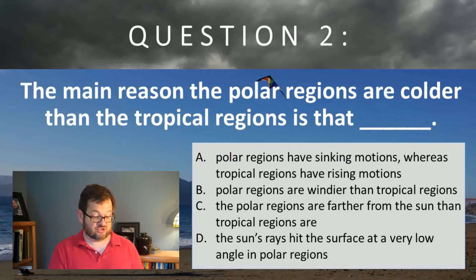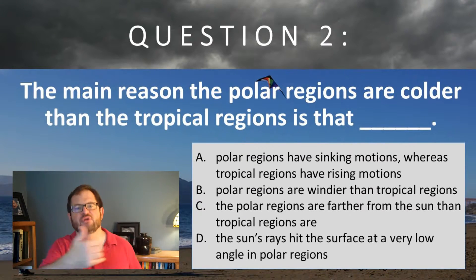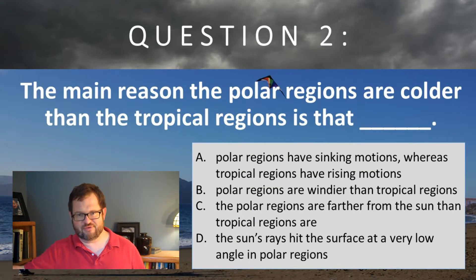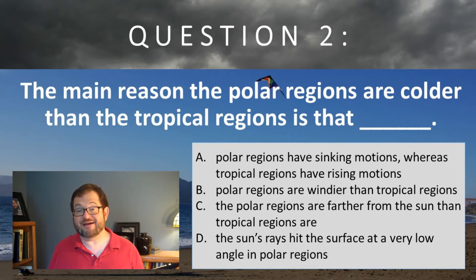I also think it's true that in general the polar regions are farther from the sun, but that is not why they are colder. After 93 million miles of passing through cold, dead space, the rays of sun don't lose a whole lot of their intensity traveling that last few hundred miles from the equator to the poles, and that's just not the factor.